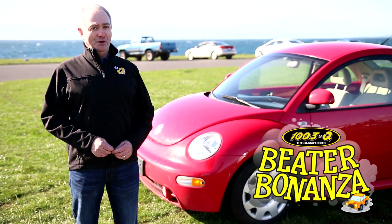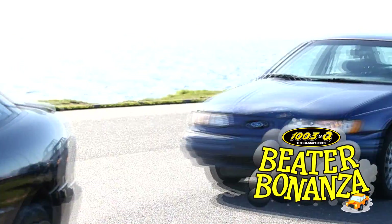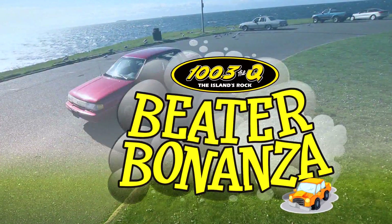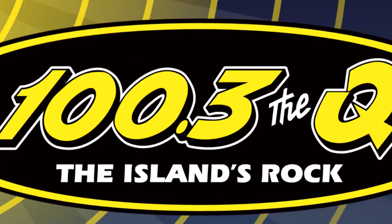That's right folks, no other station is doing this. 100.3 The Q. The island's rock.